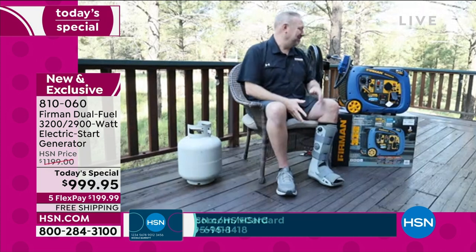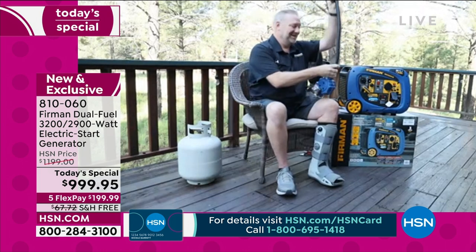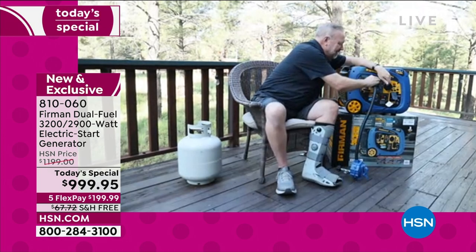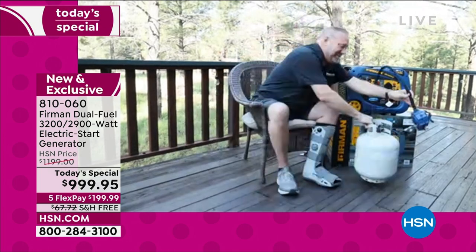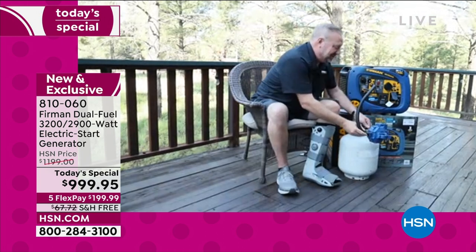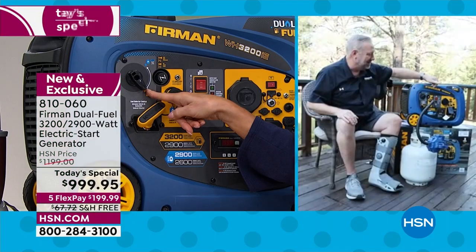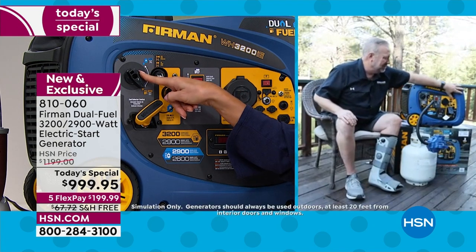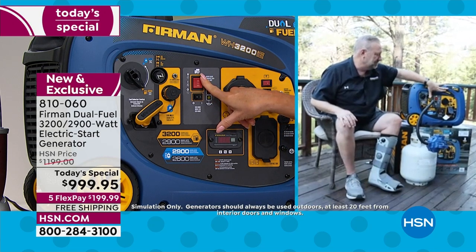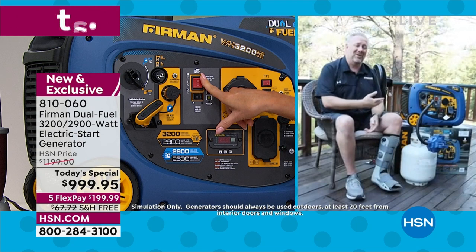There's a propane regulator that connects right here; it hangs on the generator when not in use and has a quick connect on the front panel. We'll bring the propane bottle around — it's the same 20-pound cylinder you'd use with your barbecue. Changing the fuel source is simple: turn the knob on the front control panel up to propane, pull the choke, hold the button down for three seconds, and start.